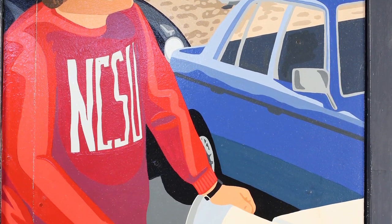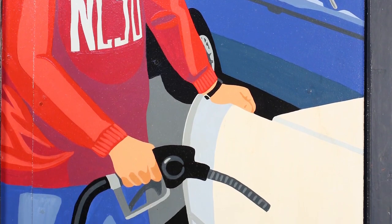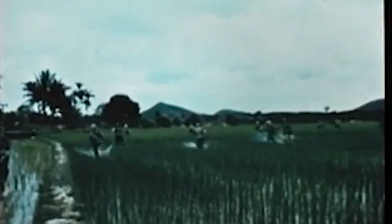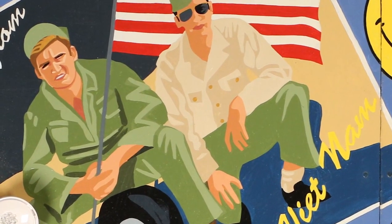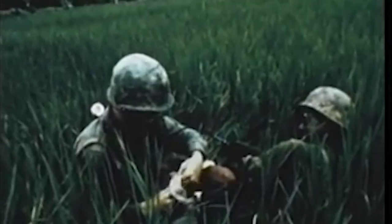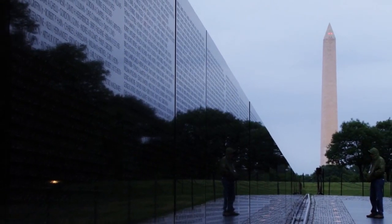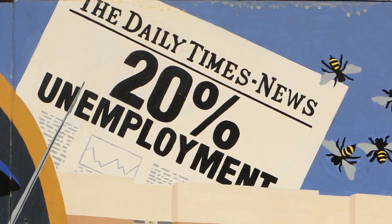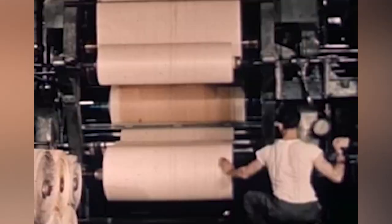The 1970s were difficult for many. The decade brought gasoline shortages and long lines at area gas stations. Many of Burlington's young men went off to fight in Vietnam, some of whom would not return. And the unemployment rate jumped to 20%, with the textile industry particularly hard hit by the recession.